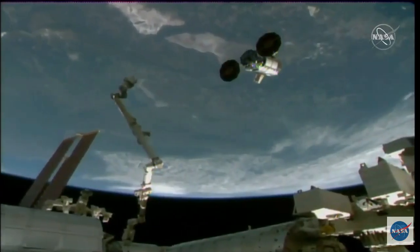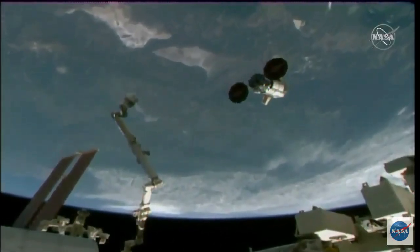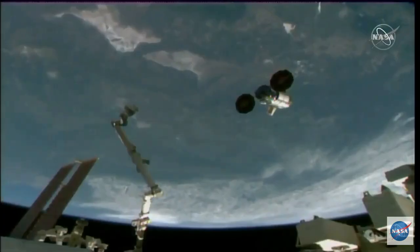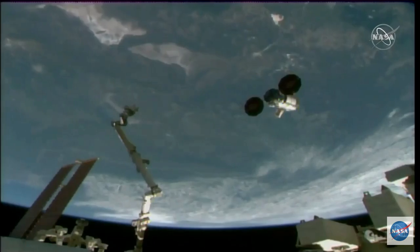We've got about two minutes left in this departure burn. You can see Cygnus flying away from the station now. The next major call we're going to be looking out for is when Cygnus has exited the Keepout Sphere.